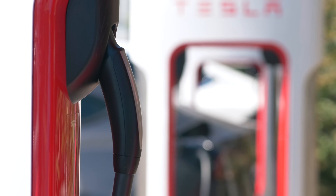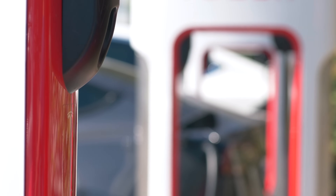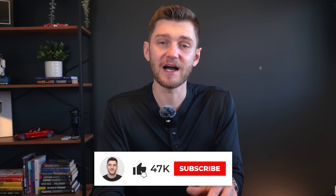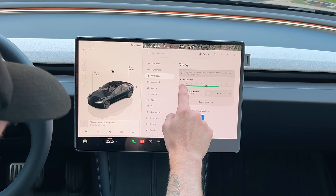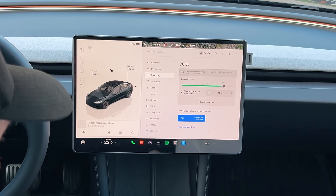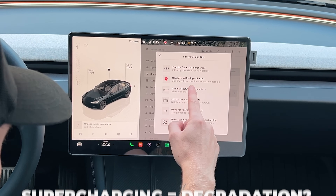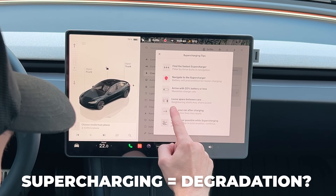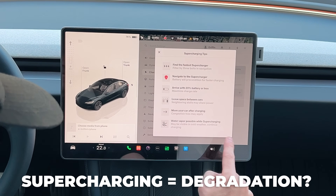In contrast, DC fast charging occurs when the AC to DC conversion happens outside of the vehicle at the charging station itself, like a supercharger. Since the electricity is already converted to DC before it enters the car, it bypasses the onboard charger entirely, allowing the battery to charge much more rapidly. But one concern many EV owners have had is the potential for quicker battery degradation, as the high rate of energy delivery could, in theory, strain the battery and lead to irreversible long-term range loss.